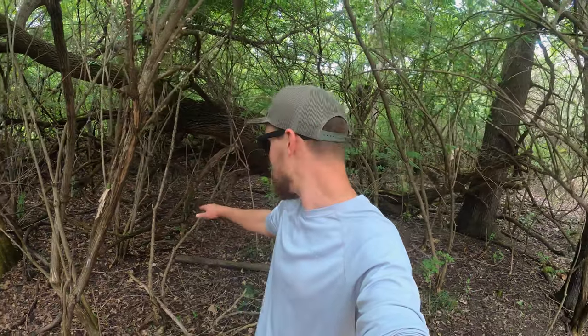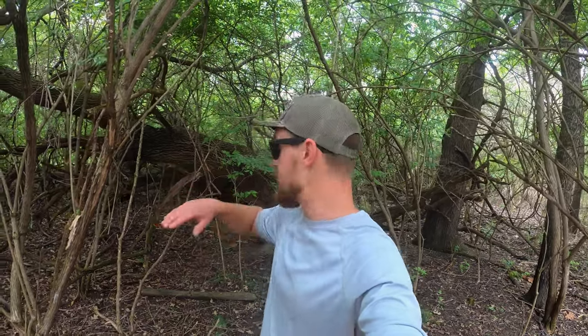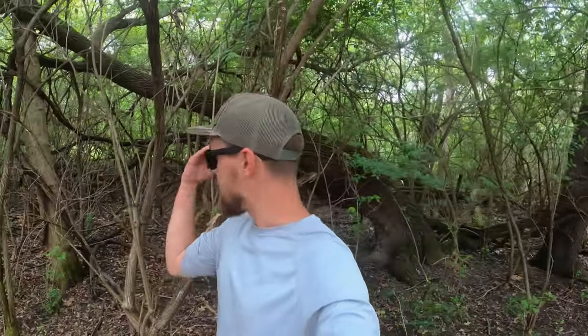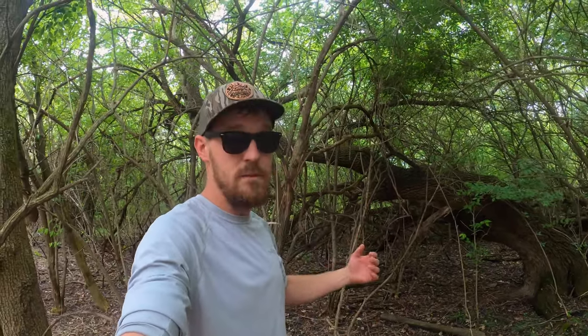I'm out in a part of the property that has not been treated, and honestly this just hurts my soul to see it like this. You look on the ground in here, there is zero herbaceous plants whatsoever — nothing's flowering, nothing's producing seed, nothing's feeding wildlife. This is the definition of a biological desert. You can see all the bush honeysuckle — if you're not familiar, this is from Asia. You can see how dense it is in here.